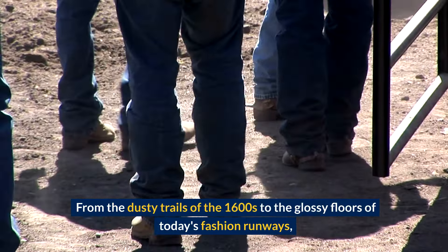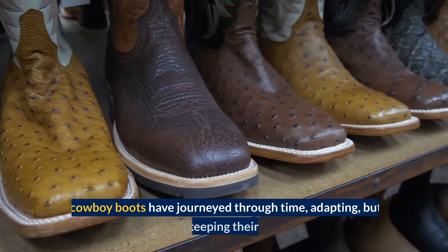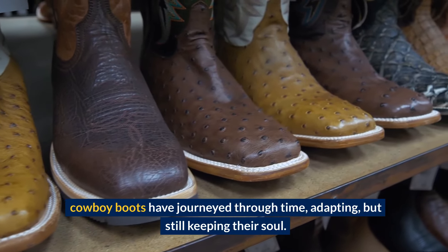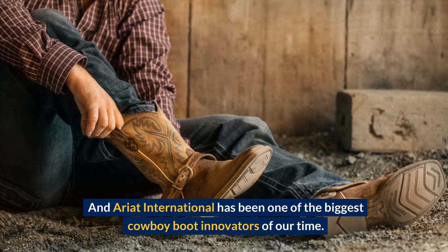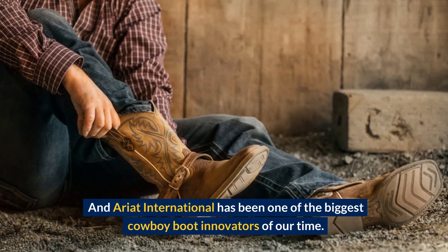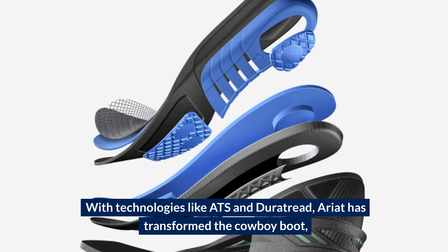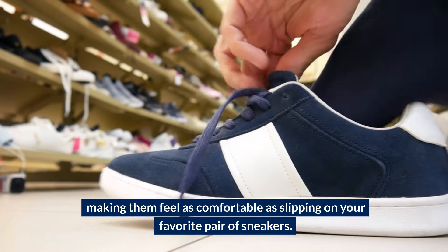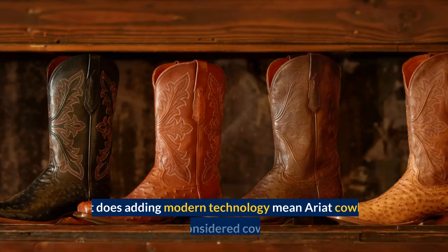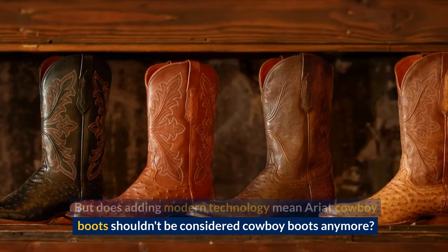From the dusty trails of the 1600s to the glossy floors of today's fashion runways, cowboy boots have journeyed through time, adapting, but still keeping their soul. And Ariat International has been one of the biggest cowboy boot innovators of our time. With technologies like ATS and DuraTread, Ariat has transformed the cowboy boot, making them feel as comfortable as slipping on your favorite pair of sneakers. But does adding modern technology mean Ariat cowboy boots shouldn't be considered cowboy boots anymore?